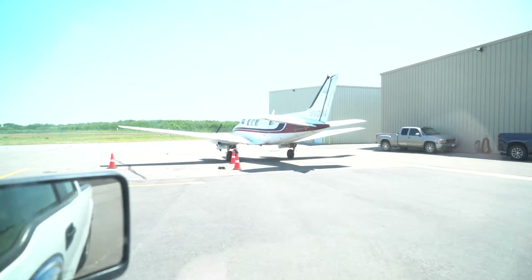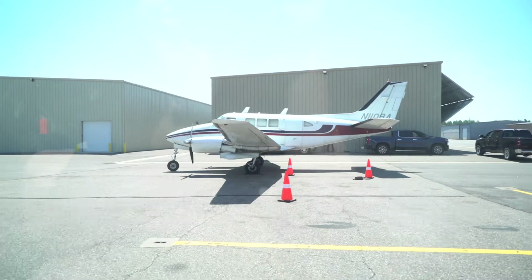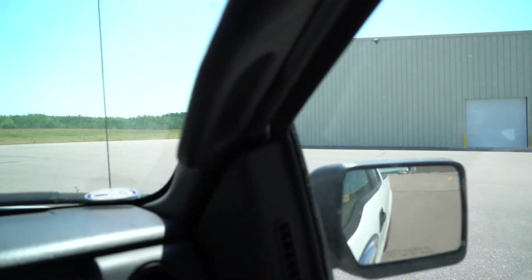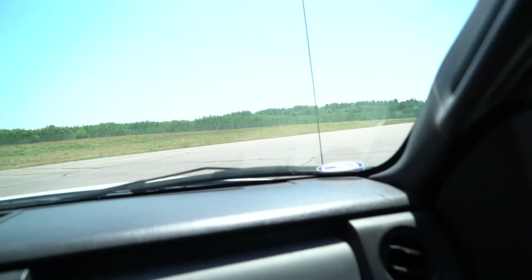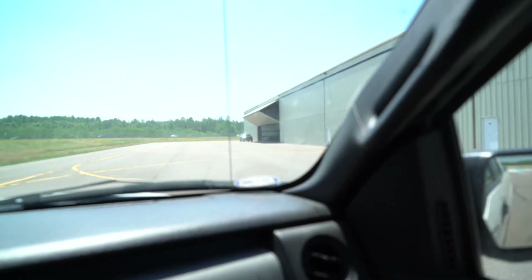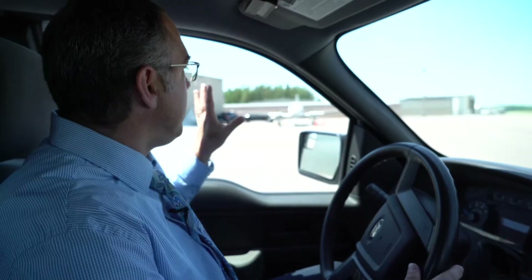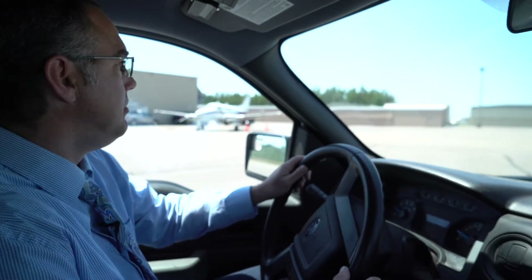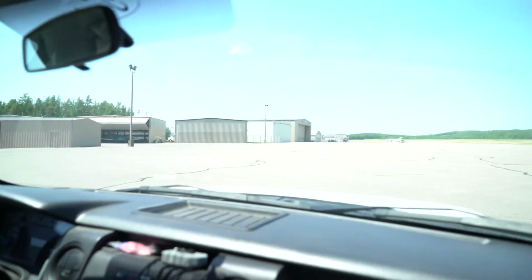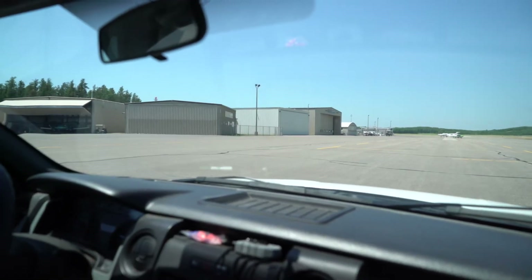We keep them out of the weather and keep them maintained. Aviation is an important part of our economy, ranging from small general aviation airplanes to the big commercial jets that come and go. This is the general aviation area, mainly where our recreational and corporate traffic gets stored when people are away from the airport.